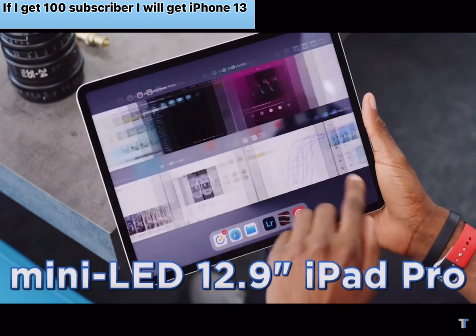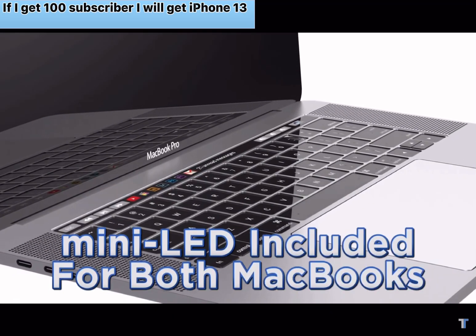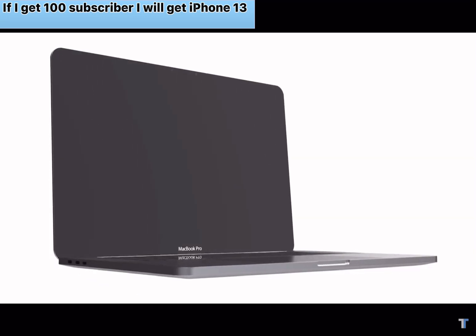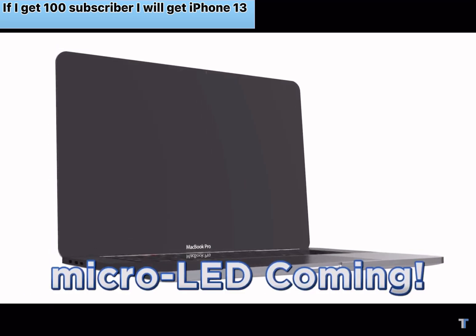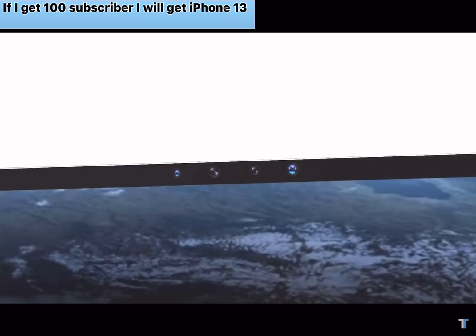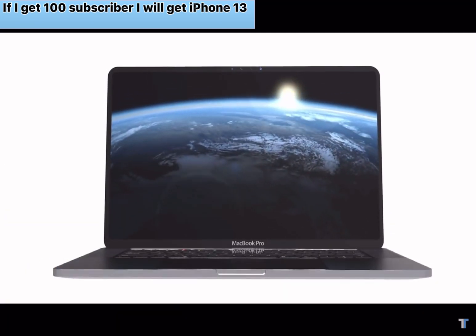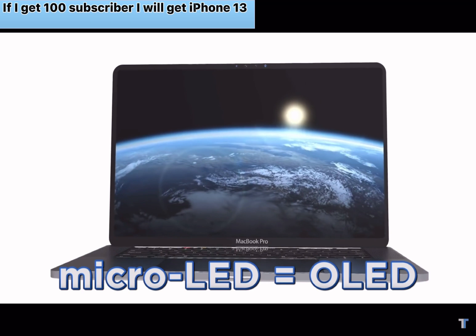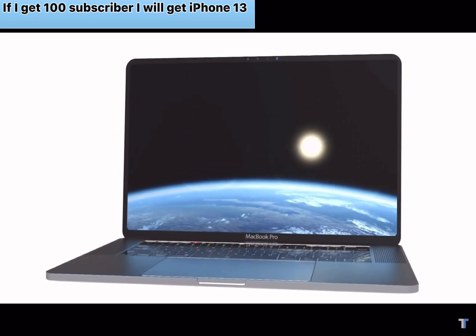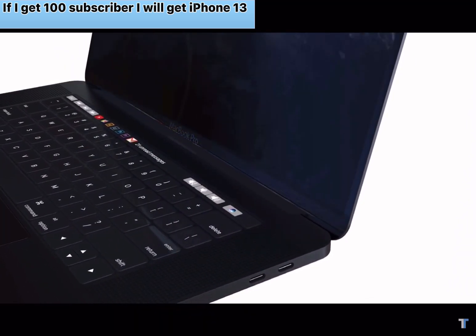While the larger iPad Pro had a mini LED display, it was absent from the smaller model. According to Ming-Chi Kuo, both the 14-inch and 16-inch MacBook Pro are going to feature mini LED displays. He also advises that Apple is going to be switching to micro LED displays in 2023. Mini LED is basically a higher-contrast LCD panel, so not really as good as OLED, but micro LED is an improvement upon OLED. While the technology is already available, it's currently too expensive to produce for something like the new MacBook Pro.